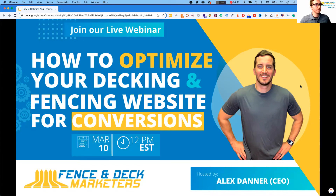We're going to get started here. Today I have a live webinar for you that's going to go through how to optimize your decking and fencing website for conversions. There's a lot of good stuff in it that you can apply to your fencing or decking website, meant to provide a lot of value and get yourselves in a better position against your competitors.